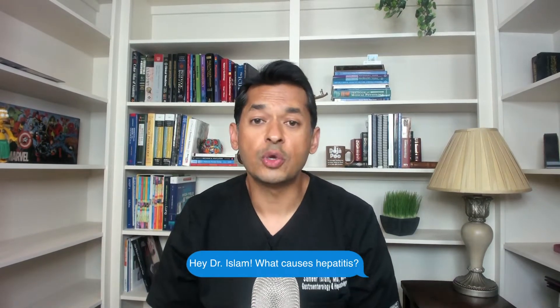Question number two: hey Dr. Rislam, what causes hepatitis? Well, the most common causes are probably ones that you recognize, including viral hepatitis. There are viruses that can actually attack your liver and cause inflammation to occur.